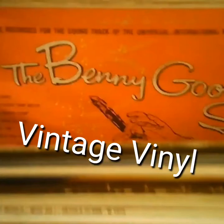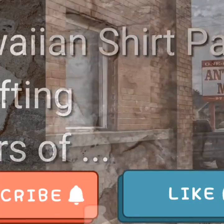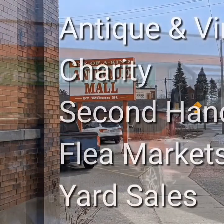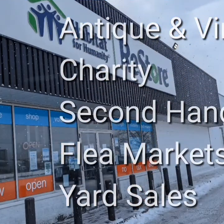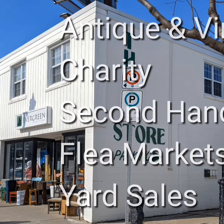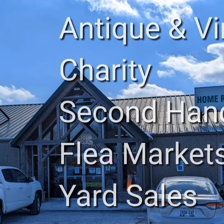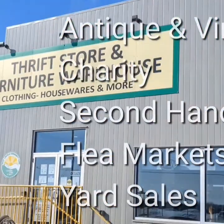Really? Benny Goodman? That's vintage vinyl, folks. Welcome. I'm Hawaiian Shirt Papa. Sometimes with others, I visit a variety of antique, vintage, and thrift shops within southern Ontario. Sometimes we don't get anything. Come tour with me vicariously.